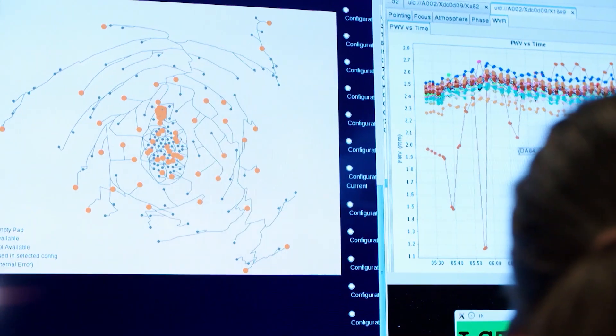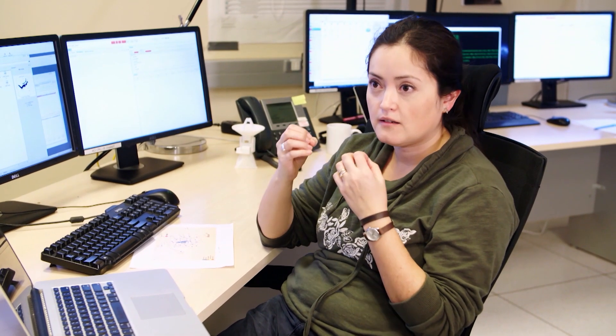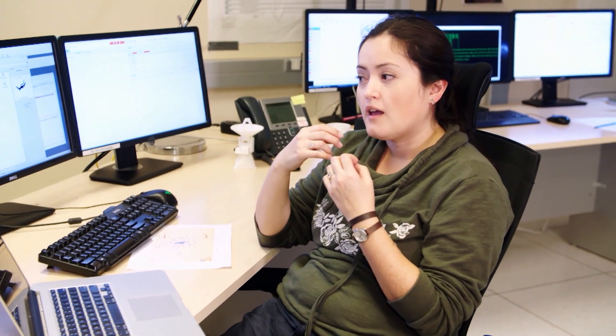Why do we have 66 antennas? For two main reasons: to collect more light coming from the universe, meaning that we can observe very faint objects in the sky and collect more sensitivity from those objects — and also to obtain a better resolution on the images we are creating.